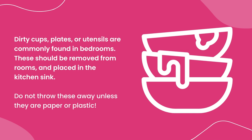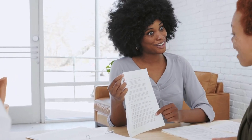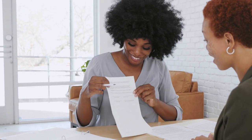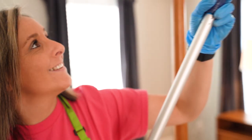Do not throw these away unless they are paper or plastic. Also, keep in mind that we do not throw away any paperwork, mail, or documents. It is important that we leave these items where they are found to ensure our clients' information is safe and not misplaced.